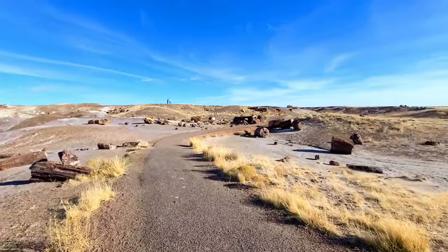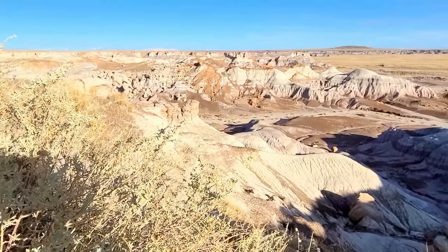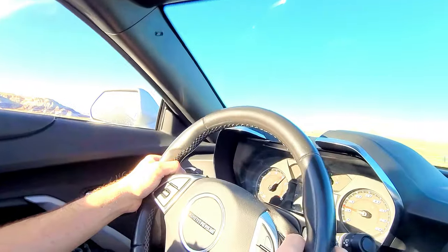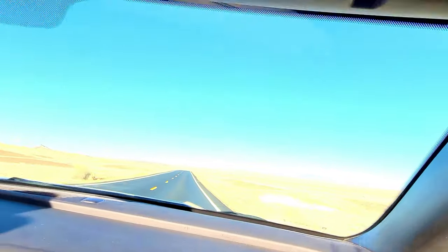This area we're in right now is called the Crystal Forest. The wood looked crystallized, like agates. This wood has been here for hundreds of millions of years — it's crazy and pretty cool to see. This is how the Camaro goes!